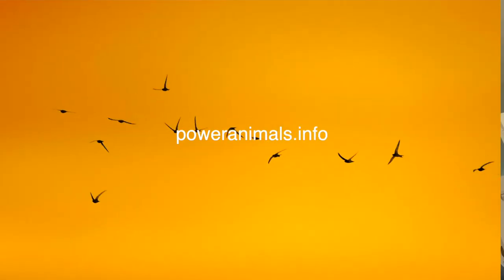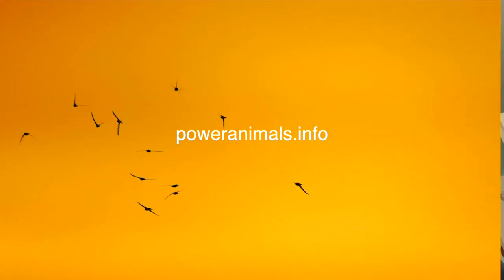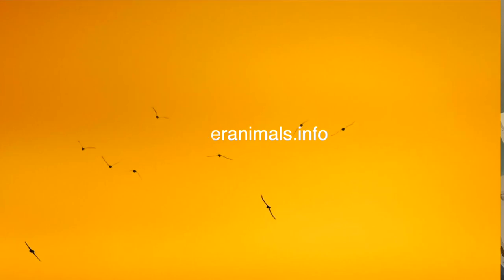The common Swift is a symbol of adaptability, endurance, and independence. When you want to navigate a challenge with flexibility, call on their spirit. Be sure to check out our website for a free Power Animal reading to learn which animals resonate with your nature. Thank you for subscribing and have a great day.